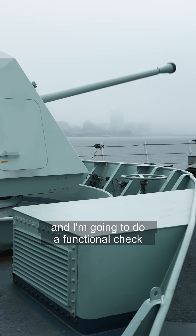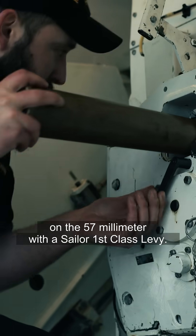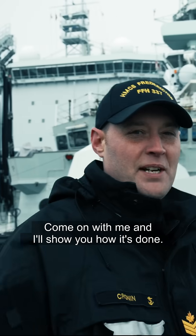Hey, I'm Petty Officer 2nd Class Cronin. I'm going to do a functional check on the 57mm with Sailor 1st Class Levy. Come on with me and I'll show you how it's done.